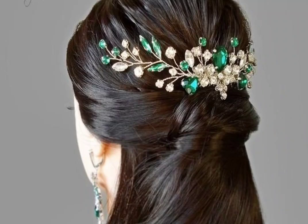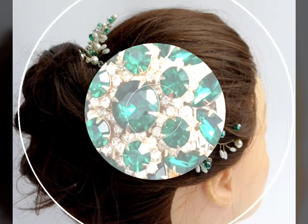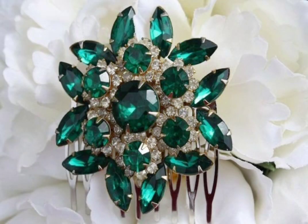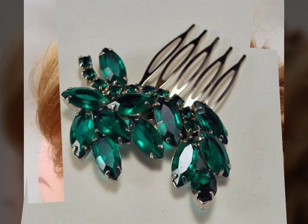Assalamualaikum viewers, welcome back to my channel Fashion Glam. Today we are showing you very beautiful and stylish emerald green with pearls and crystals bridal headpiece design ideas. These are all very stylish and very beautiful headpiece design ideas — very amazing and unique.